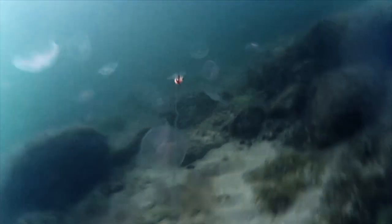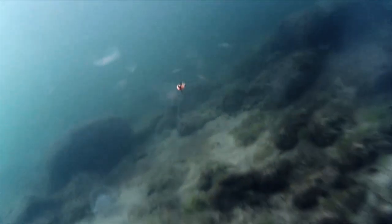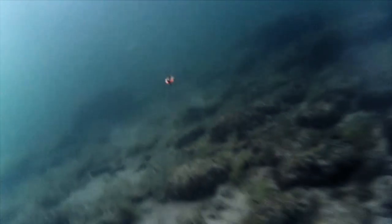An early August morning — the water temperature is almost 20 degrees, but the camera picks up a really good fish in very shallow water, very close to the shore.